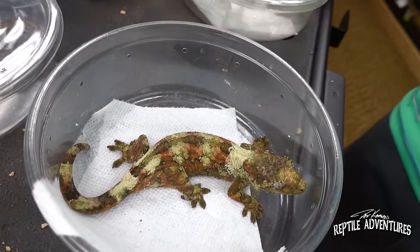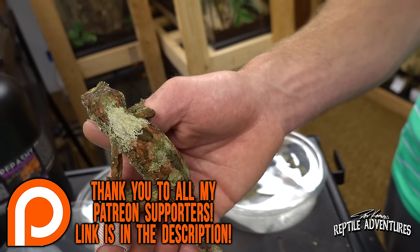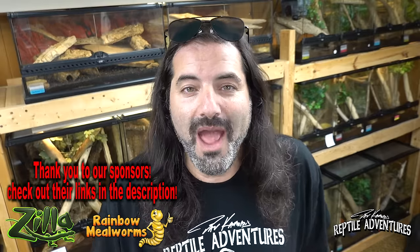Rattlers, I'd like to thank Crystal and Kyle for having me over once again — this collection is absolutely awesome. As always, like this video and share this video. Hit that subscribe button. Don't forget to check out our Patreon and our sponsors, which are in the description below. Until the next reptile adventure: love the planet, feed your reptile obsession, and rattle on.